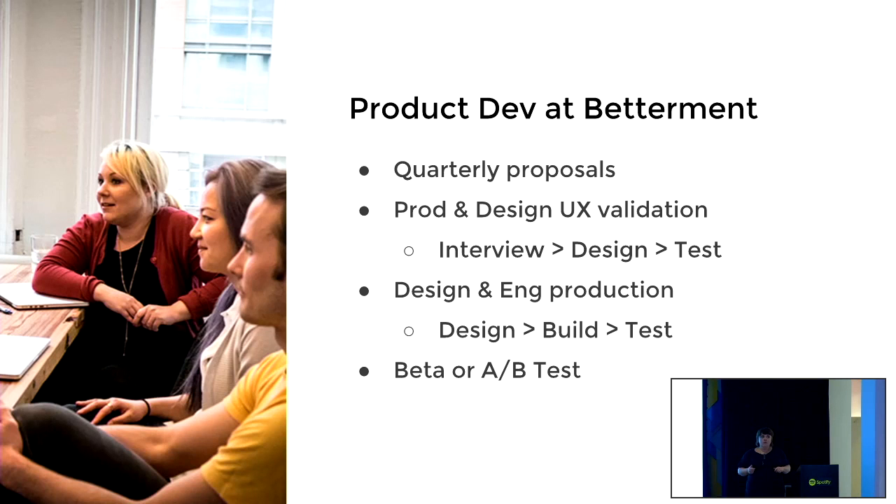Then we'll do a beta test or an A/B test, depending on how big the launch is and what we're trying to accomplish.